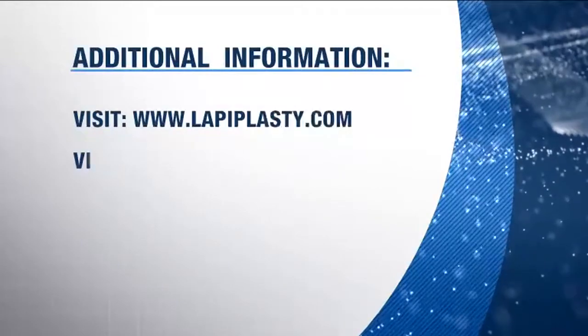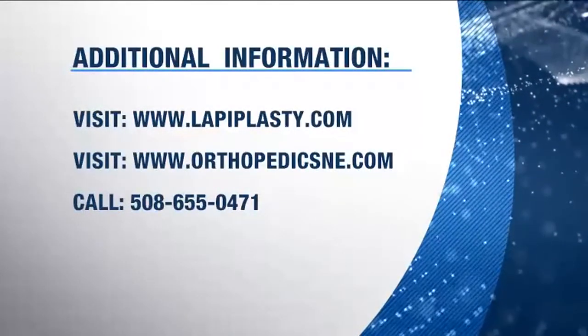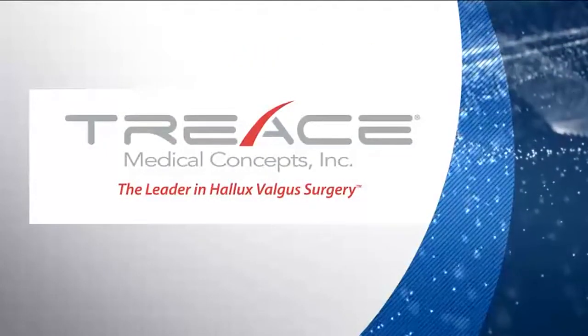How can a patient get in touch with you and learn more? Very easy — you can go to lapoplasty.com or orthopedicsne.com, my office practice, or give us a call at 508-655-0471. Inside Health is sponsored by Treece Medical Concepts.